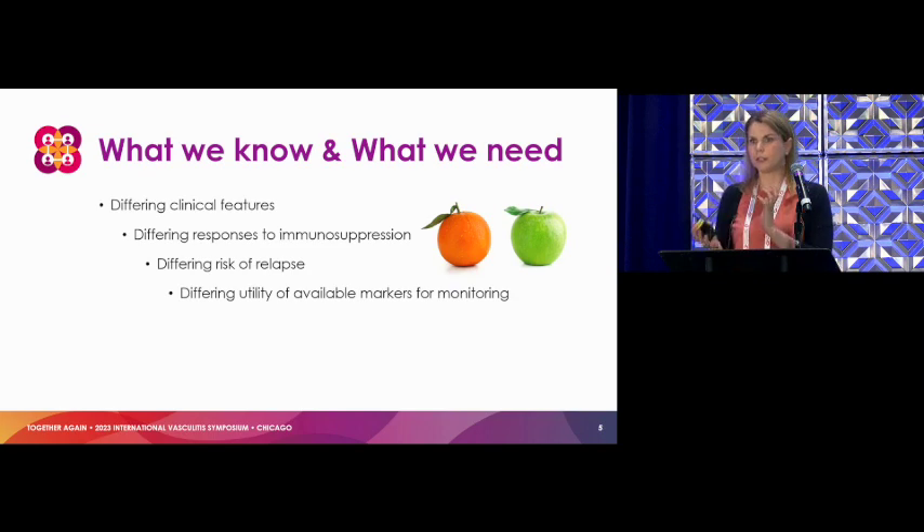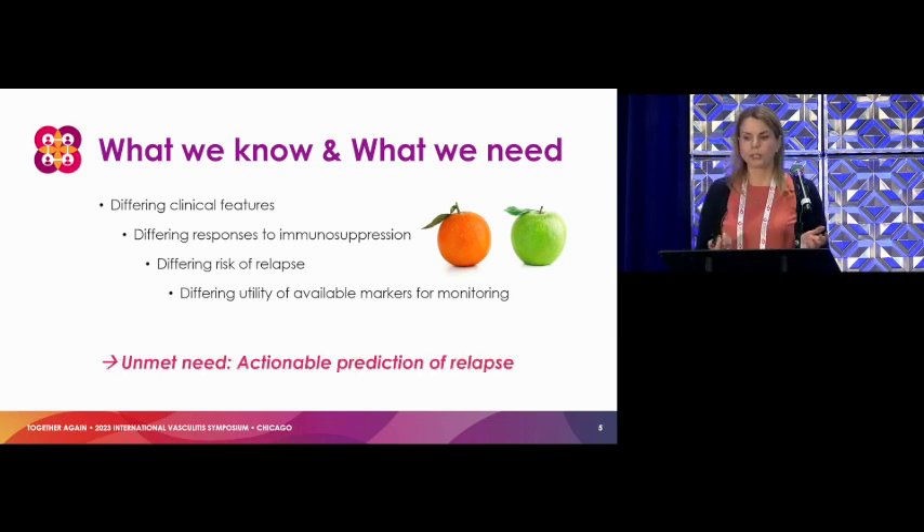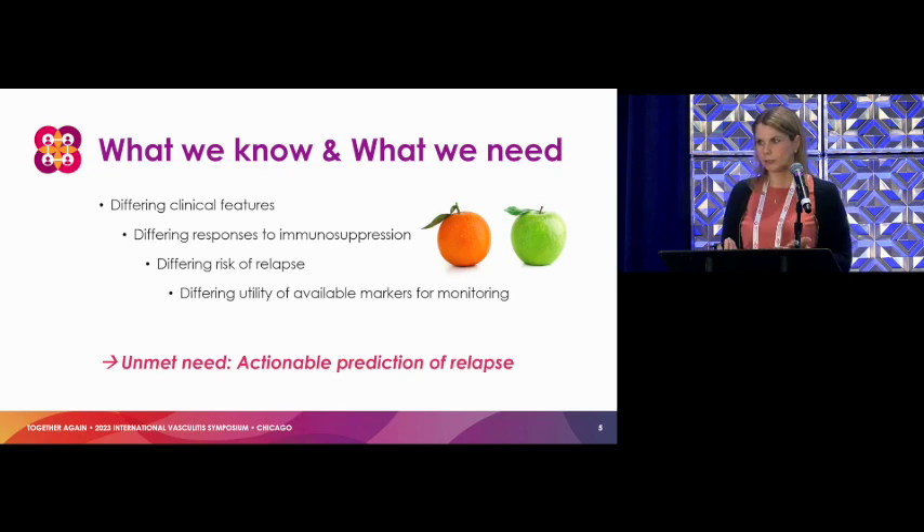Airway stenosis versus kidney involvement versus alveolar hemorrhage all have very different looks and responses to immune suppression through the disease course. What it really comes down to is that we need to be able to predict relapses and strike that better balance between treatment and disease activity — a more targeted, personalized medicine approach is really the goal.